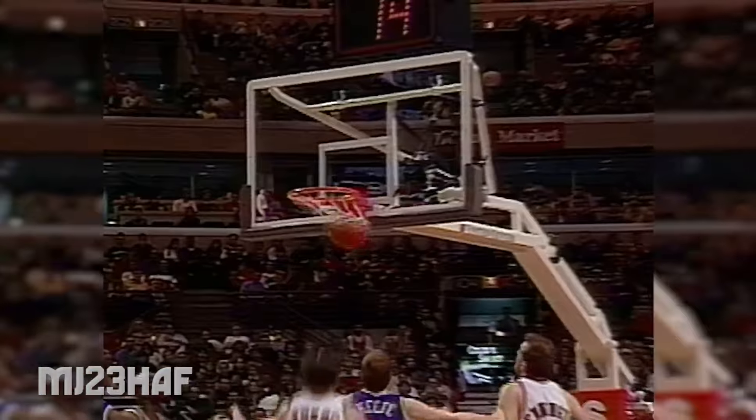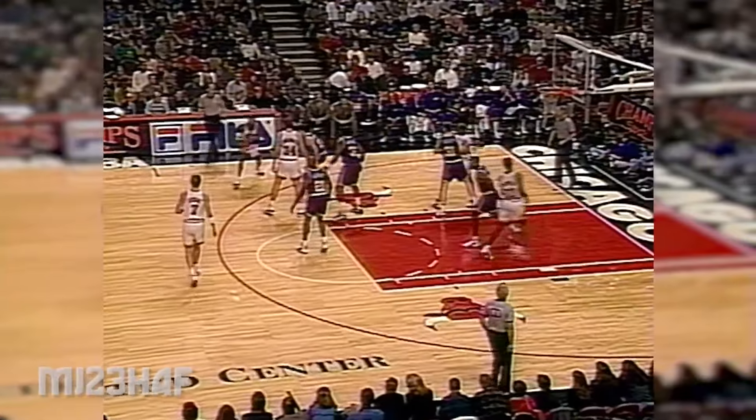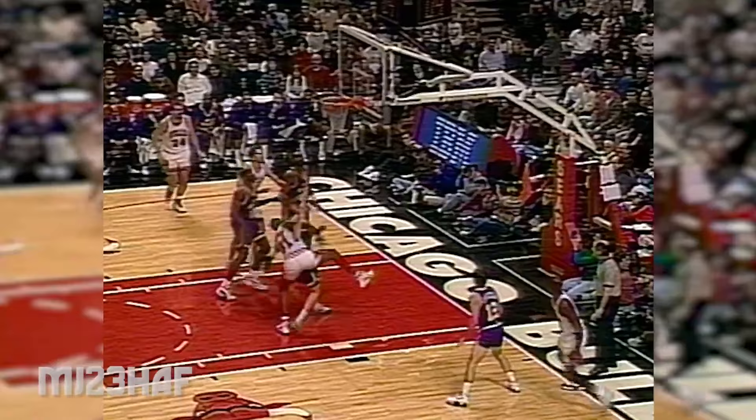Scottie Pippen to Jordan — for three, ring it up. Whoever it is will just go down low. Steve Kerr. Michael. Weddington delivers the screen. Jordan clear. Stockton. Ring it up. Seven to go on the shot clock. This is Jordan.